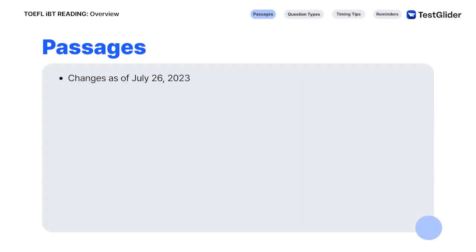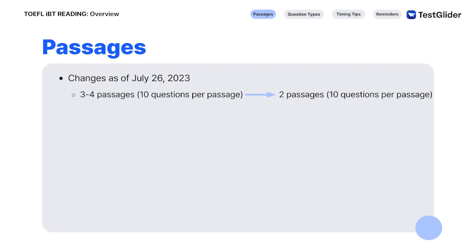Before the enhancements in July, there were three to four passages in the reading section. Now, you'll get two passages with ten questions per passage. In the previous version, you had 54 minutes for three passages or 72 minutes for four passages, depending on if you got a randomly placed dummy passage or not. Now, you'll have 35 minutes to read two passages and answer 20 questions.